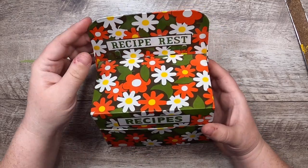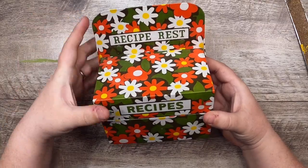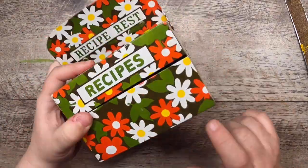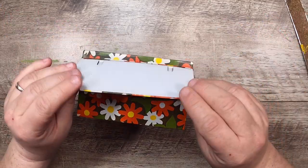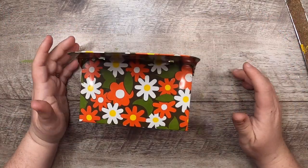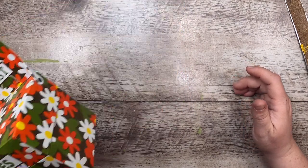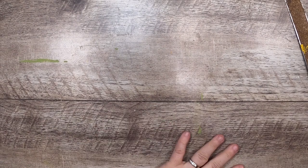The first thing I got is this cute little recipe box — it's got a little recipe rest. It's just an adorable little box, good for keeping things in. I always use these little boxes to keep bits and bobs in, they're very helpful for me. So yeah, I have this now — it's going in the studio somewhere for some bits and bobs.